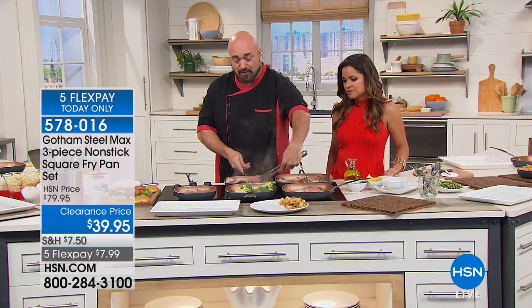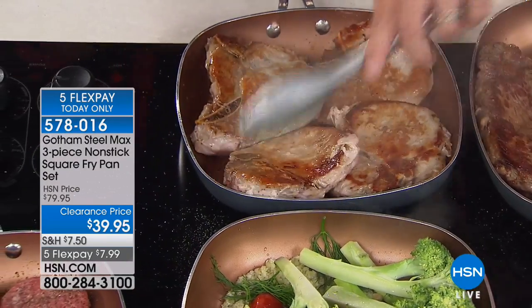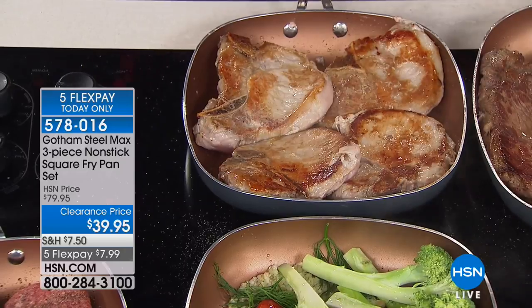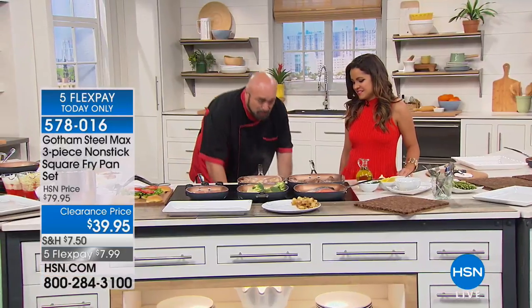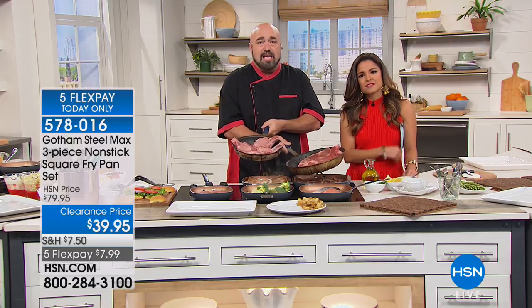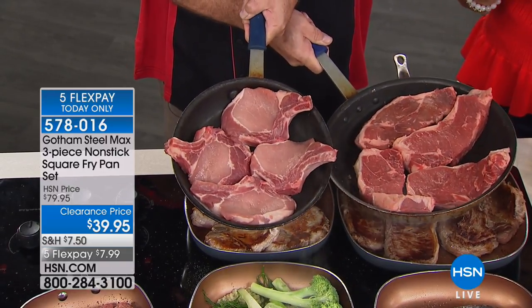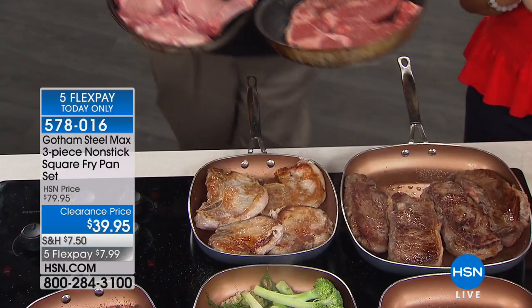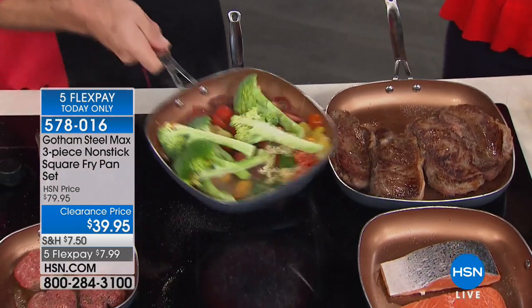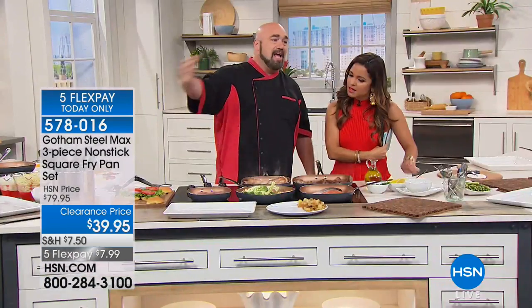The other thing you're going to notice that's a little bit different is our pans are not round — they're square. That means there's another dimension to those pans. You're no longer trying to squeeze and stuff and fit all of that food. If you've got a bigger family, look at this: a 10-inch pan and a 12-inch pan. Even if food comes up on the sides, you're still cooking all the way around because you've got that coating, the ceramic, all the way up.